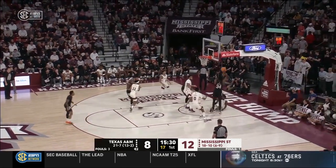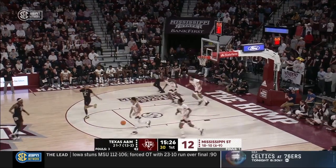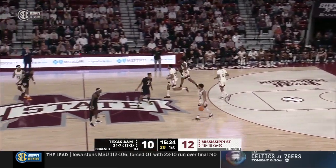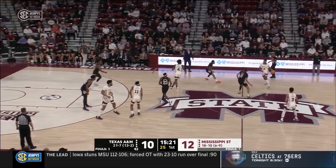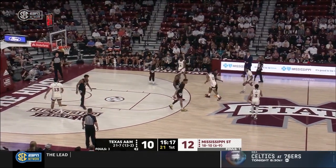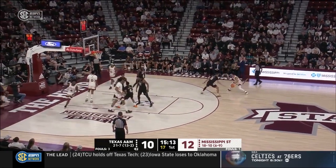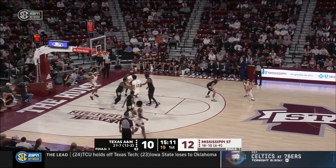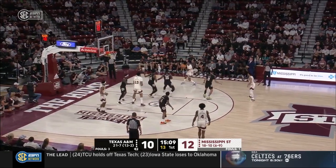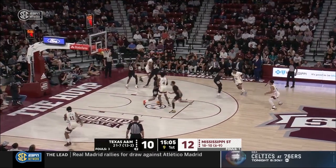Taylor dumps it off to Julius Marble — no whistle, physical play — and Marble gets the bucket. Julius Marble coming off a big game: 21 points, a career high in the win against Tennessee. Wade Taylor coming off that curl and dropping that pocket pass off to Marble on the baseline — good balance, playing off two feet, knocked down the soft jump hook.